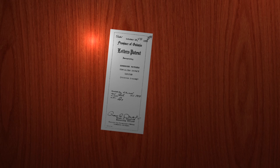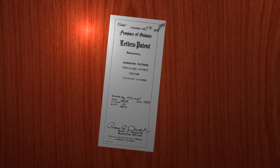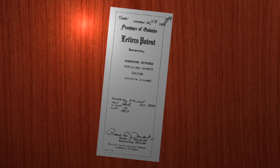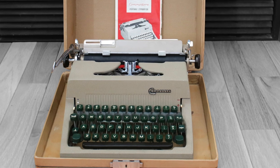Commodore was founded in 1958 as Commodore Portable Typewriter Company Limited. It was a Canadian company at that time, and at the time of its founding, Commodore's logo was much more subdued — it was simply the word Commodore, as seen on this early typewriter.